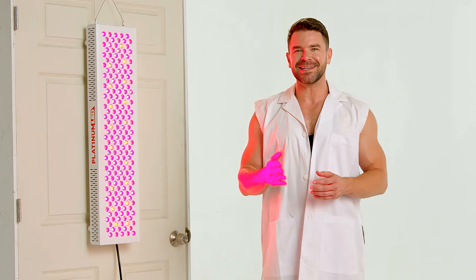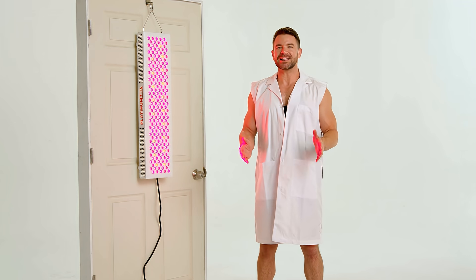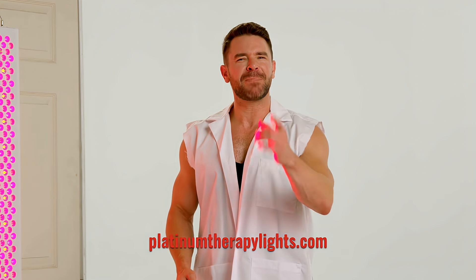More red light means more ATP, which means more health benefits for you. You already take care of your body, now help it take care of you. Get your own Platinum LED Biomax series lights at PlatinumTherapyLights.com. Platinum LED, create a better version of you.